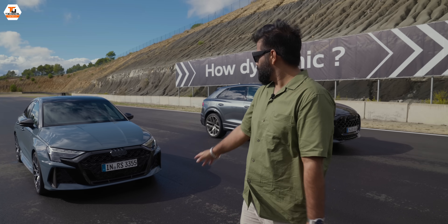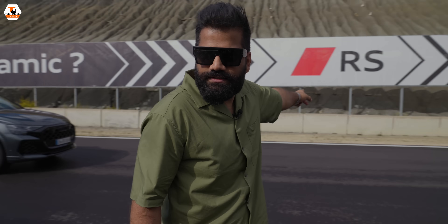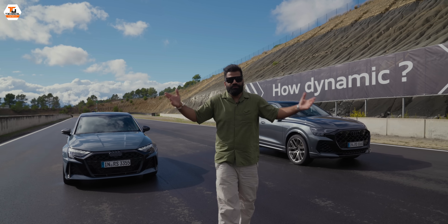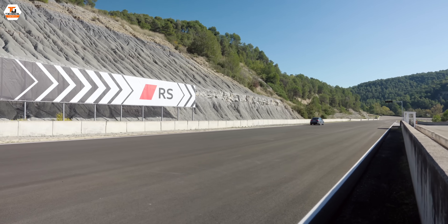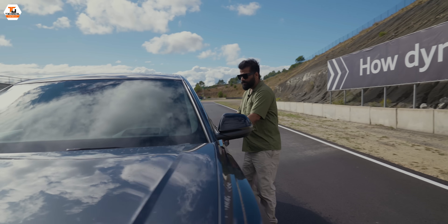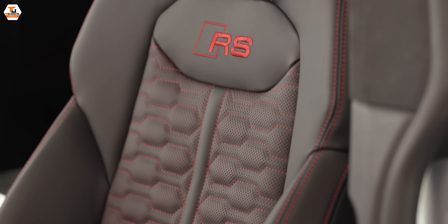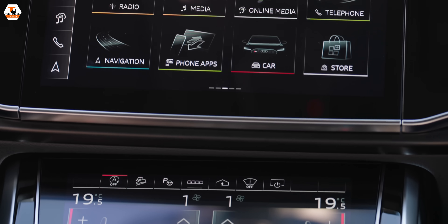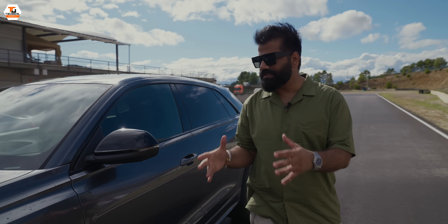All together, if the question is how dynamic, the RS badge is the answer. The Audi RSQ8 is now available in a Performance Edition as well, and the Audi RS3 is also on offer. There isn't a major change in terms of the interior — just some cosmetic updates like stitching and color choices. The interior largely carries over from the Q8, with two screens and a slightly revised steering wheel, but the overall package is very exciting.